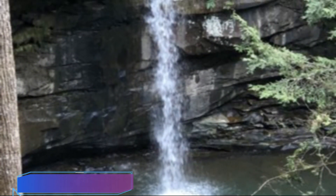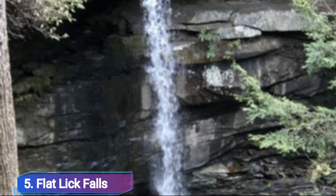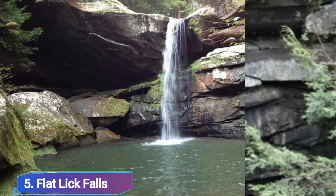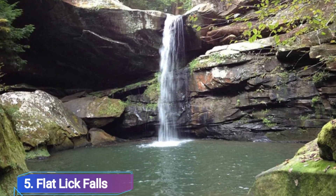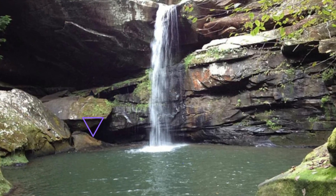Number 5: Flat Lake Falls. One of the less well-known waterfalls in Kentucky is Flat Lake Falls, which attracts visitors to its stunning vistas and adjacent caverns. Flat Lake Falls is situated in Flat Lake Falls Recreational Scenic Park, 7 miles south of McKee.